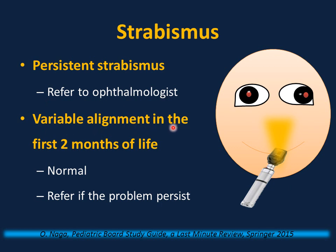Variable alignment in the first two months of life is normal, and most infants outgrow it without treatment. If this persists beyond two months, refer to a pediatric ophthalmologist. Also, if the red reflex is brighter in one eye than the other, refer to a pediatric ophthalmologist.